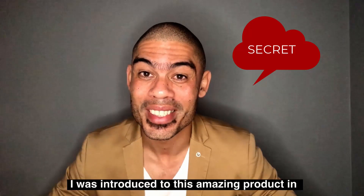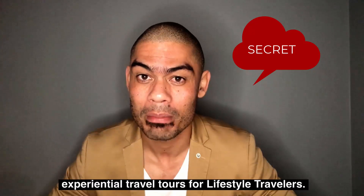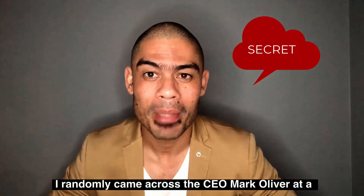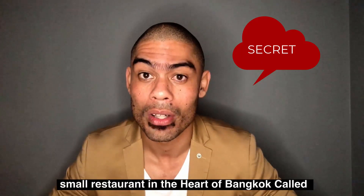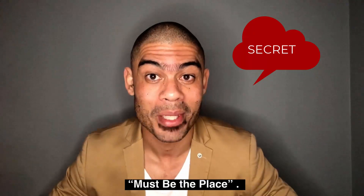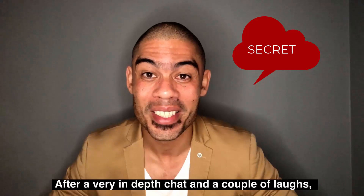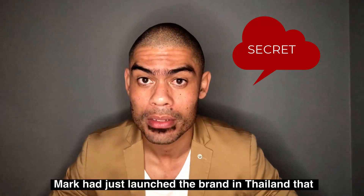Let me let you in on a little secret. I was introduced to this amazing product in Bangkok when I was on business planning exponential lifestyle travel tours. I randomly came across the CEO, Mark Oliver, at a small restaurant in the heart of Bangkok called Must Be The Place. After a very in-depth chat and a couple of laughs, the conversation led to Miracle One Youth Fountain.